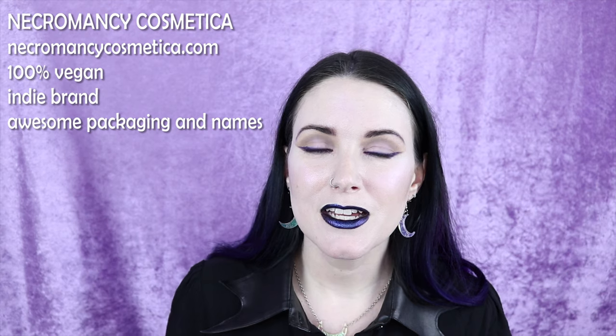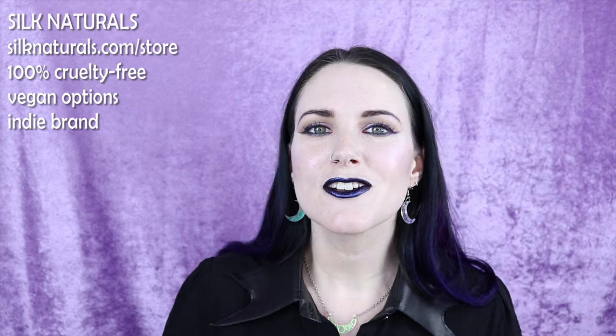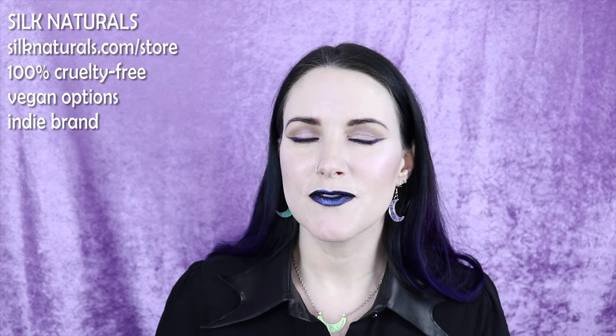Number twenty-one on my list is Necromancy Cosmetica. They are a 100% vegan indie brand that makes the most beautiful lipsticks — my favorite color by them is called Sacramental, which I believe is featured in my Power Reds video. Number twenty-two on my list is Silk Naturals. Silk Naturals is a cruelty-free indie brand with vegan options, really simple black packaging, and simple non-offensive names. They have a ton of products — cream products, powder products, loose eyeshadows, a pressing kit, skincare. What I really like are their velvet lipsticks, duochrome eyeshadows, and really nice blushes.